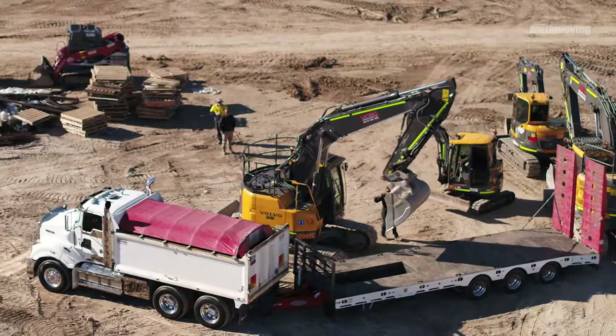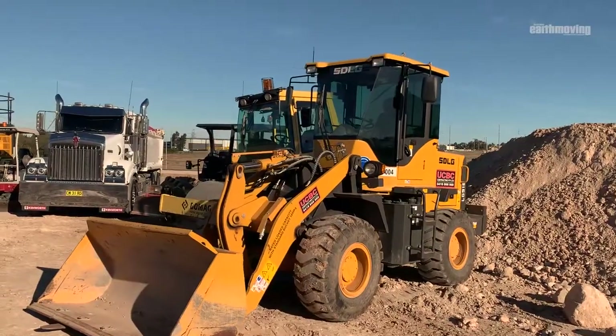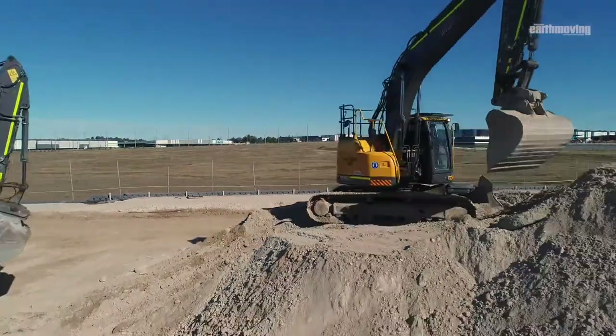We actually accumulated another 25-tonner and we went one step further — we're going for the biggest size zero swing on the market, which is a 32-tonne Volvo zero swing, and that's going to increase our production rate enormously.